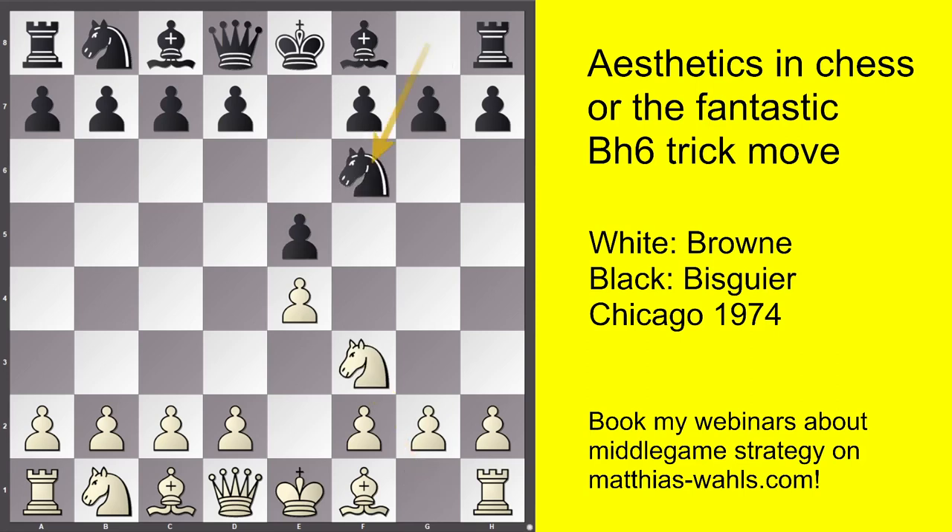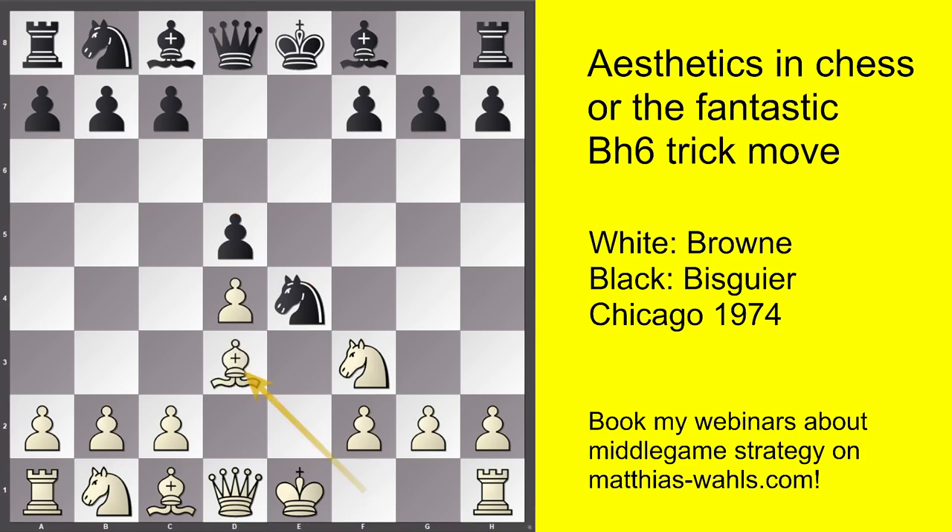e4, e5, Nf3, Nf6 — this is the Petroff Defense, a very solid opening for black. White plays the main line and takes the pawn. I don't go too deep into the opening intricacies here, because this is not an opening video. e4, d4, d5 — we are still following the main line. White has some initiative in this symmetrical pawn structure. The symmetry gives a lot of solidity to black's position and such lines have a tendency to end in a draw, but due to the extra move white has some chances to create imbalances.